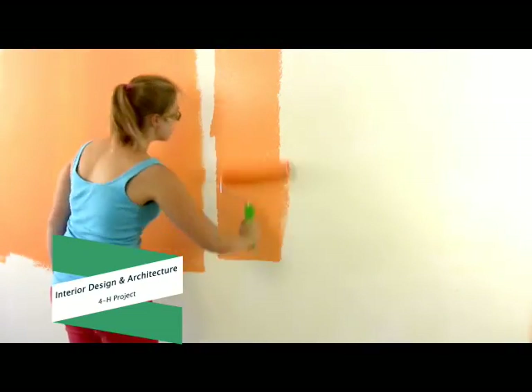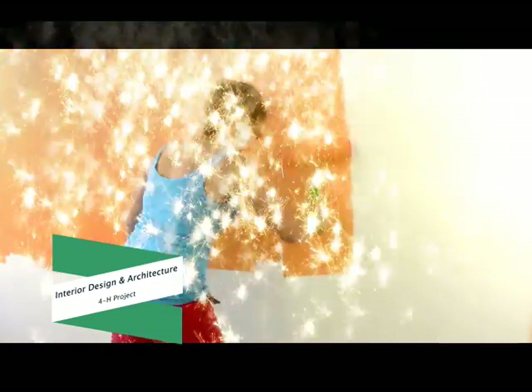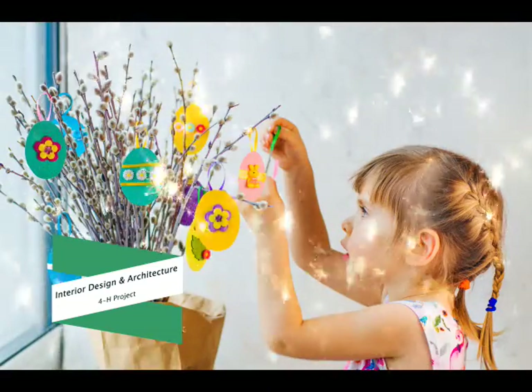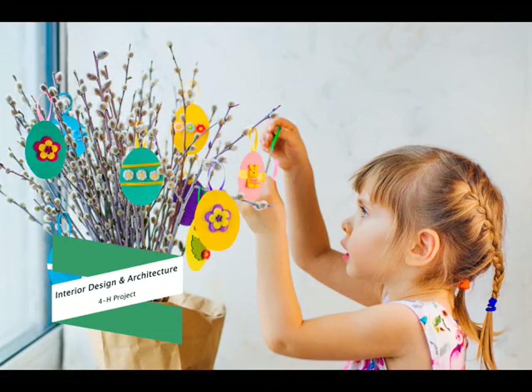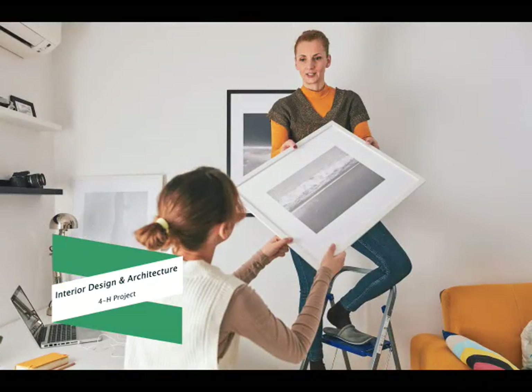If your favorite channel is HGTV, then I have the project for you — it's the 4-H Interior Design and Architecture Project, formerly called the Home Environment Project. This project allows you to decorate a room, experiment with colors and textures on your walls, refinish furniture, or do anything to improve your space. Get your design tools ready and join the Interior Design and Architecture Project.